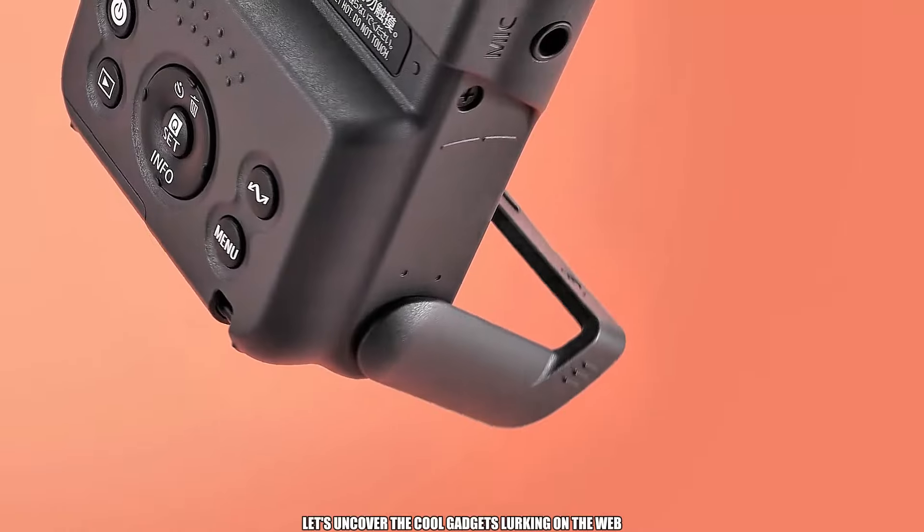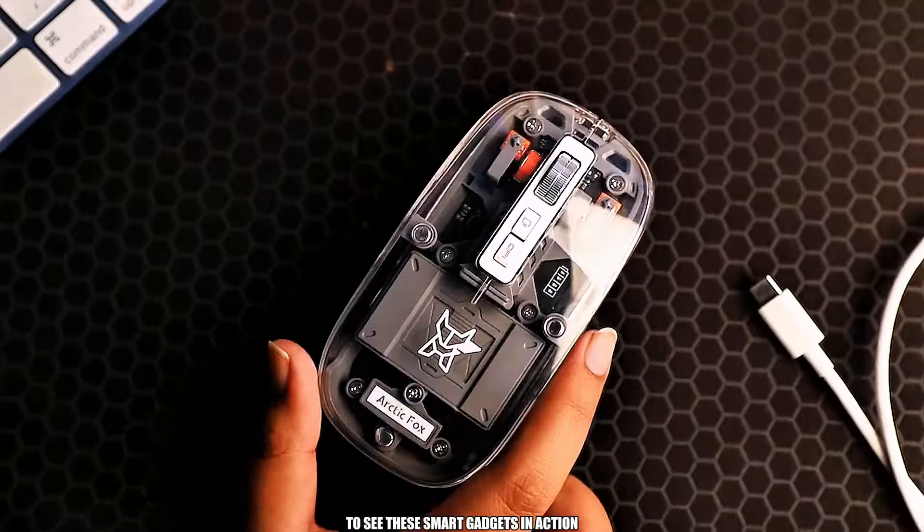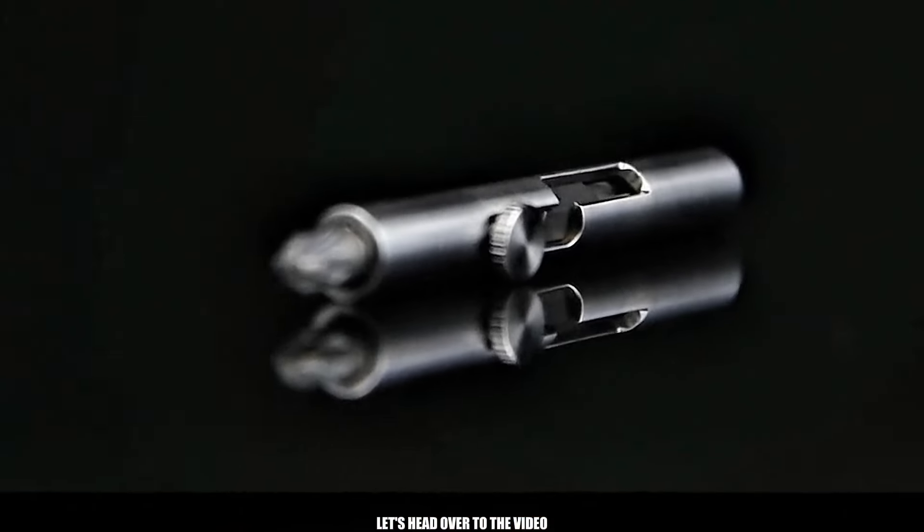Let's uncover the cool gadgets lurking on the web, ready for you to snag. To see these smart gadgets in action, let's head over to the video.